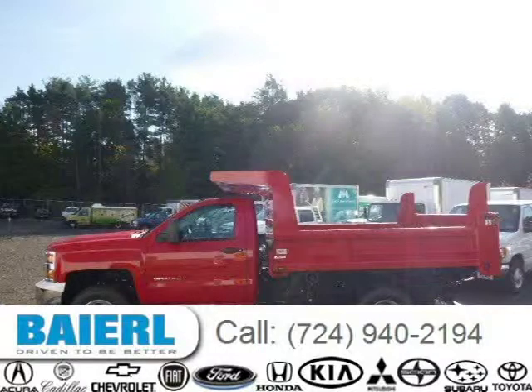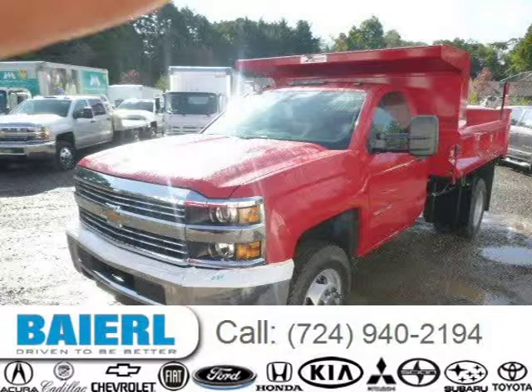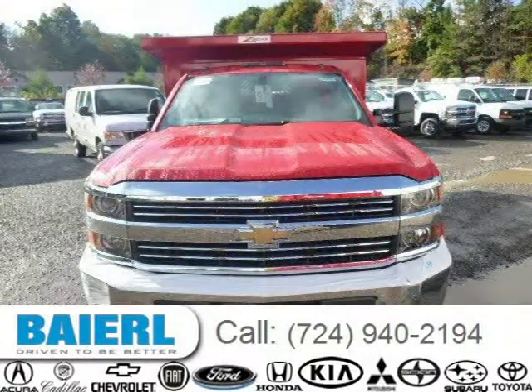This 2015 Chevrolet Silverado 3500 HD chassis is located in Weckford, Pennsylvania and has 3 miles on it. This Chevrolet Silverado 3500 HD chassis has a beautiful victory red exterior paint color which is complemented by a summit white interior color.